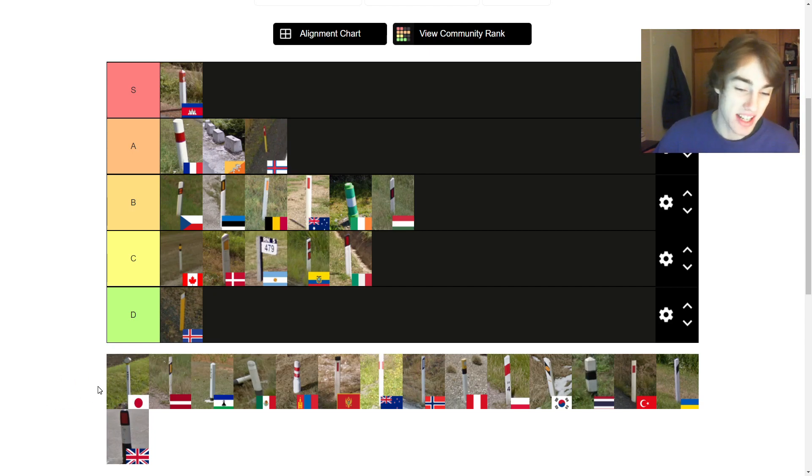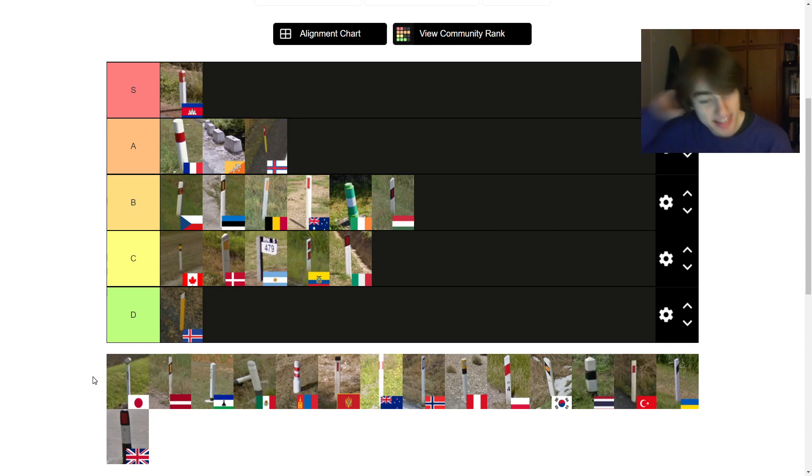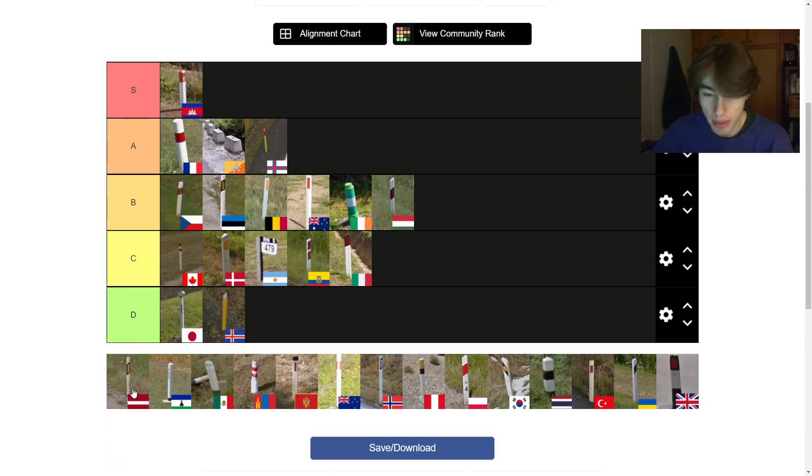The Japanese one is kind of odd looking — I think they use these in Taiwan as well. It's got a big metal reflector, and the top is bigger than the length, so it kind of looks like the Pixar lamp that crushes the eye. I don't really like it. I think it's better than the Icelandic bollard, but really not my favourite. Japan's a beautiful country and I wish they had nicer looking bollards. Some people will probably disagree — it is unique, just not my favourite.